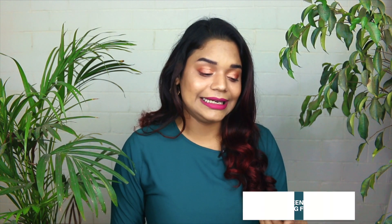Another product from Plum that has won my heart is their Green Tea Pore Cleansing Face Wash. What I love about it is how gentle it is while still removing all the dirt from your face. It has tiny bead-like particles that give you soft, everyday exfoliation and deep cleanses your pores. Again, great for combination, oily, acne-prone, and sensitive skin. This is priced at around Rs. 350 and will go on for a really long time, so totally worth the buy.